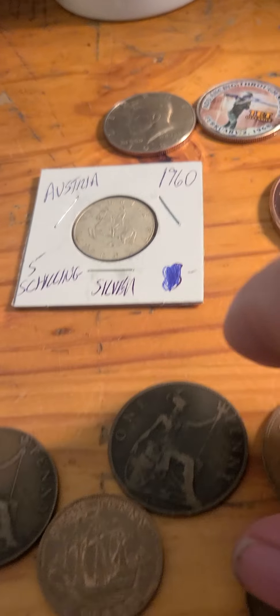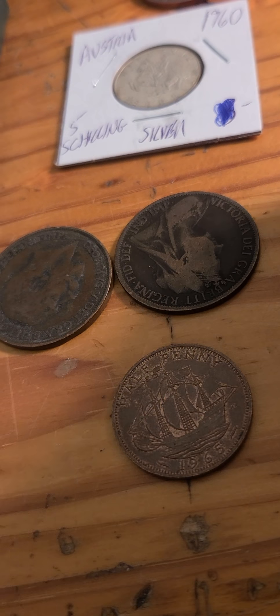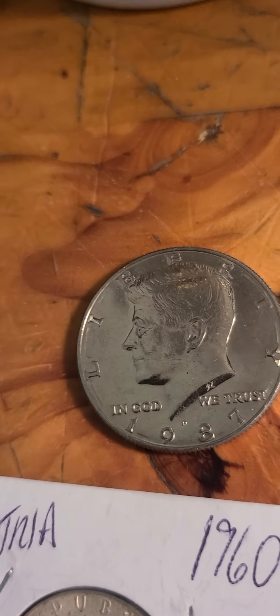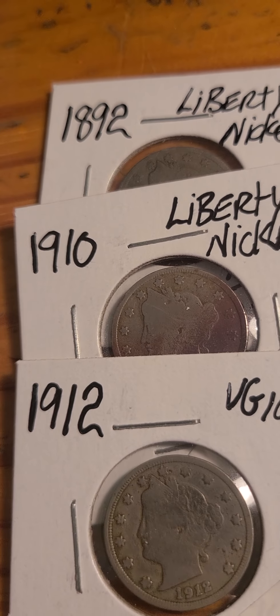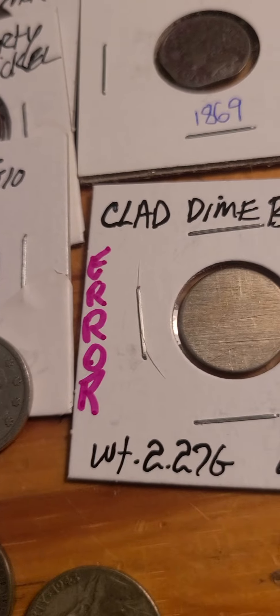Lot number one is the 95 proof set, which is in good shape — box is off but it comes with the box. There's also an Australian 1960 silver five shilling. We got three large cents from Britain: 1911, 1899, and 1963. Got a couple pennies — 1942 and 1965. Got a large copper round, a stickered half dollar, a nice '87, a 1892, and a 1910.